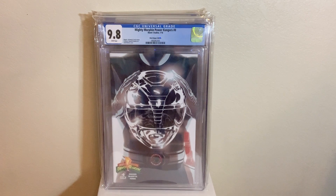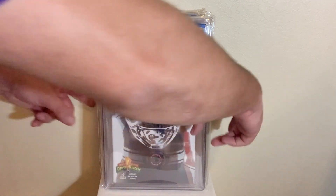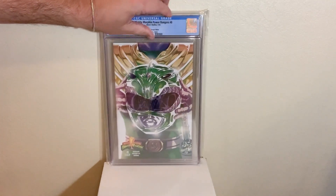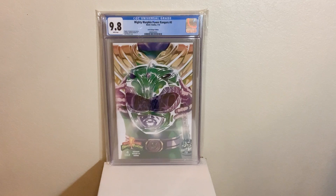That's the original five members, but we can't have all five without the next couple books. We got the Green Ranger, 1-of-50 variant for Mighty Morphin Power Rangers issue zero in a 9.8. My favorite Power Ranger of all time — the Green Power Ranger. Rest in peace, Jason David Frank.